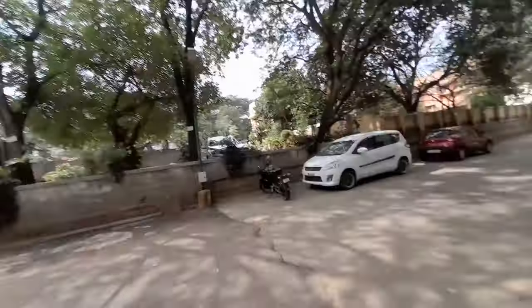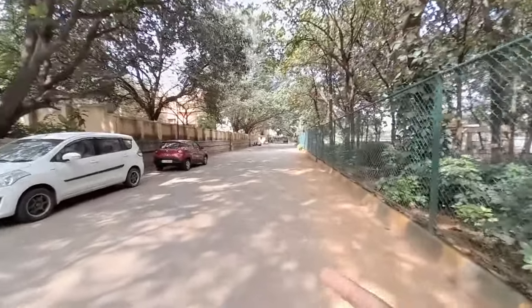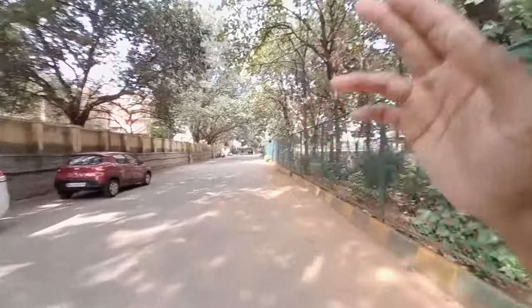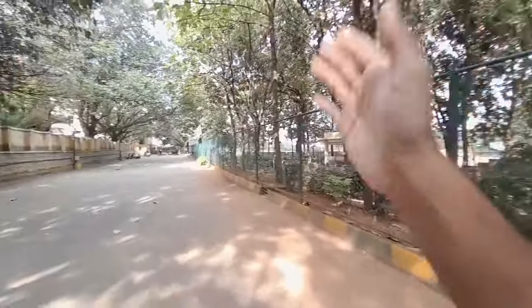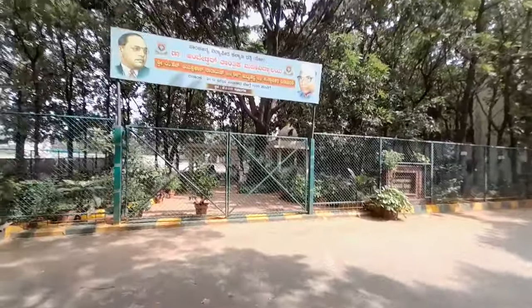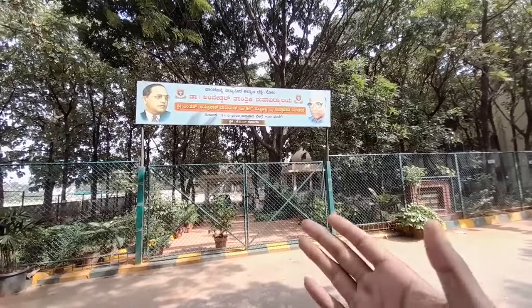I'll do another part of this vlog, like a day in the life, where I can show you the remaining parts of the campus. As you can see, this path leads to the ground — the basketball ground as well as cricket. We have the memorial center of Jai Prakash sir, who was actually the first chairman of Ambedkar, but he has passed away.